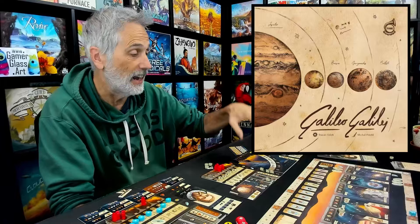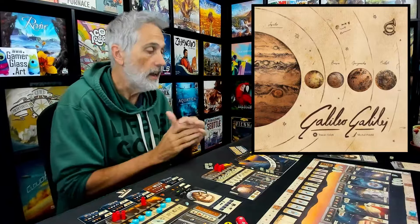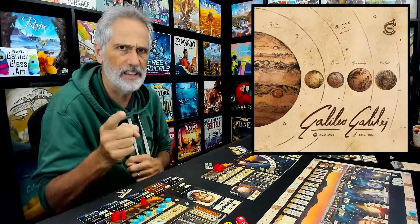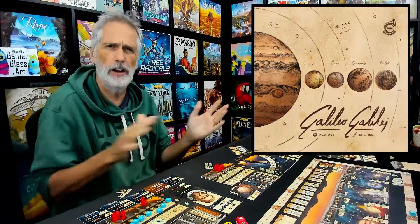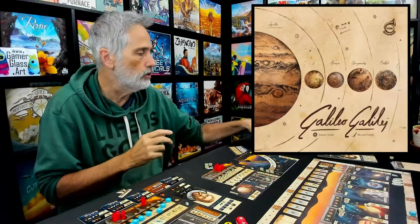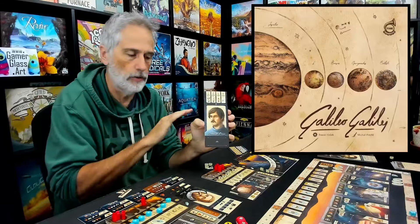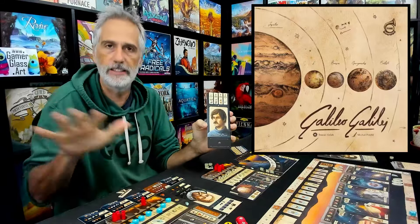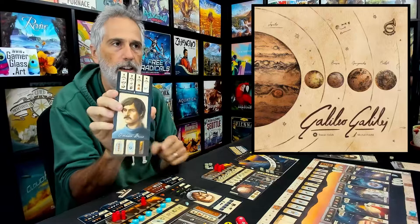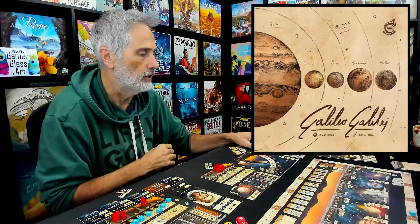This is just a lot of fun to play with. It's nicely put together. Also, each of the four playable characters — and there is a fifth character available as a promo at Essen Spiel, not sure how folks can get their hands on it, but it is out there — it's very cool that you can play them standard so that everybody has the same actions available to them. But of course it's much more fun to play with the cool, unique bonuses that each character gets.